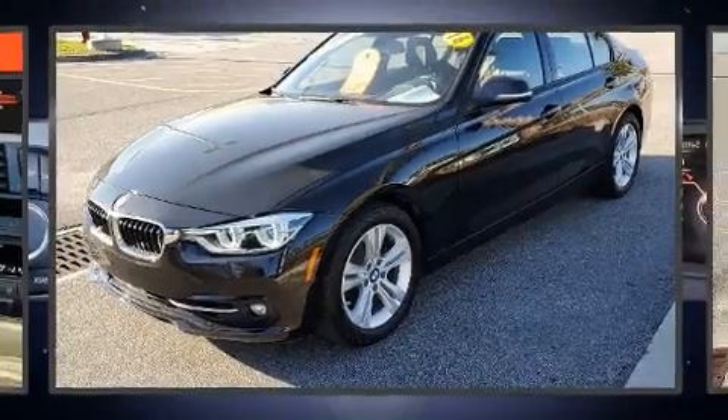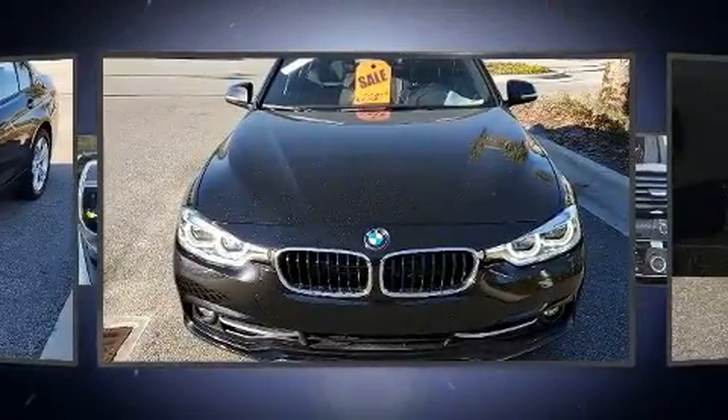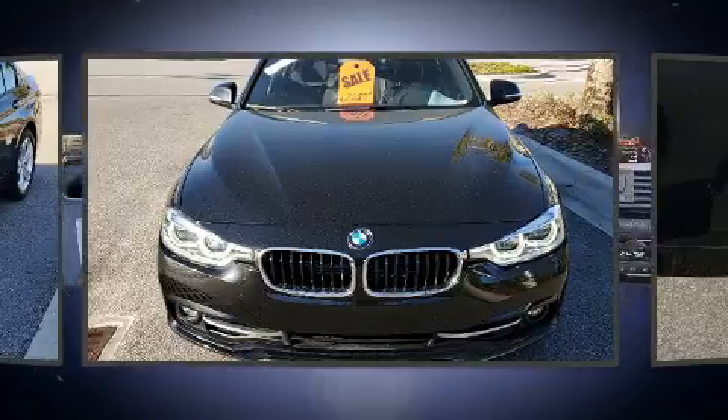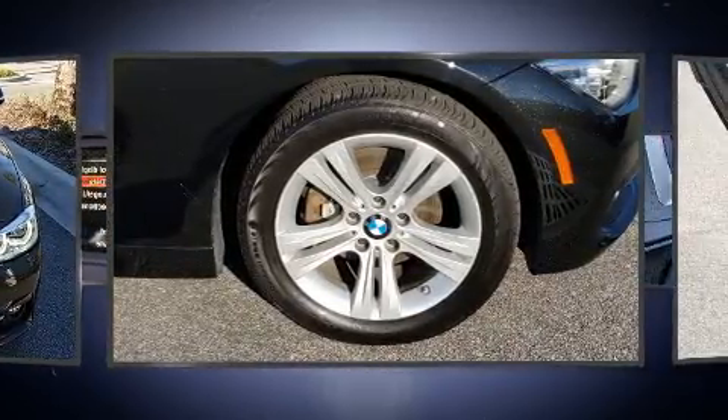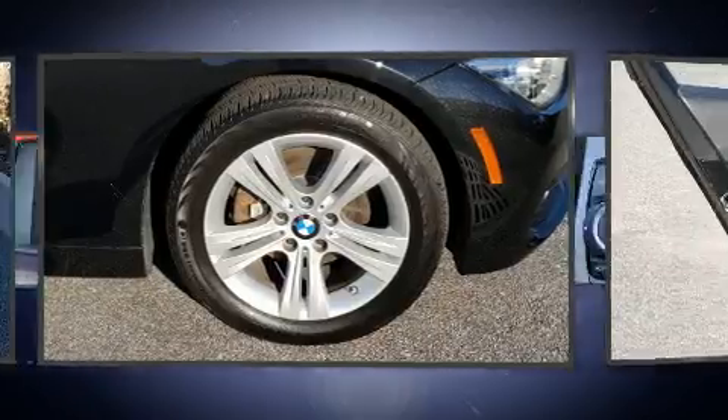Top features include front dual-zone air conditioning, a leather steering wheel, a power seat, automatic dimming door mirrors, heated seats, heated door mirrors, rain-sensing wipers, and one-touch window functionality.